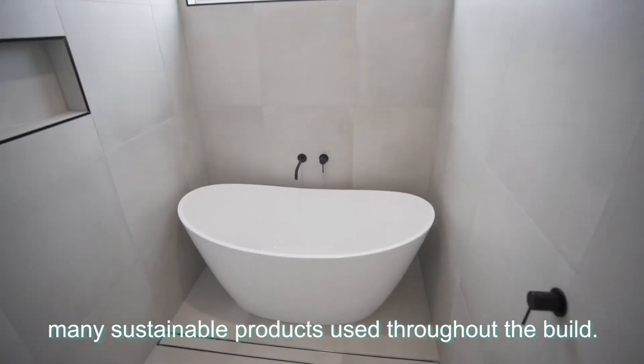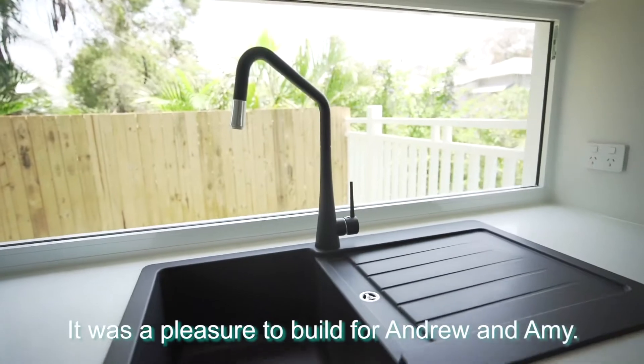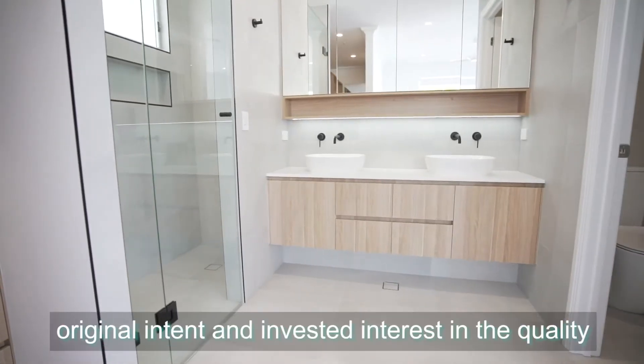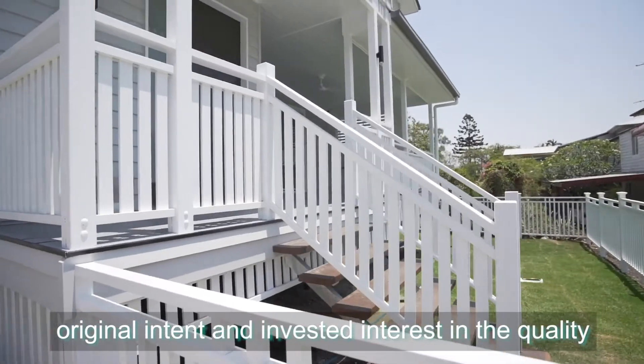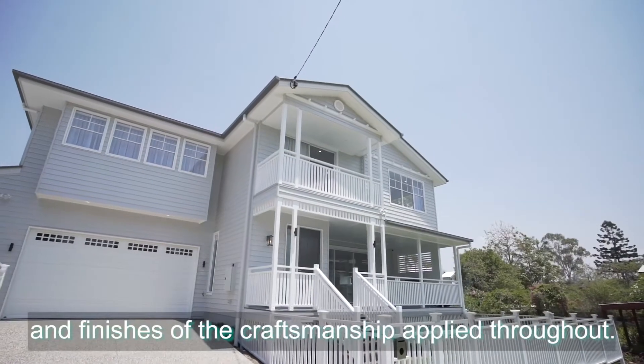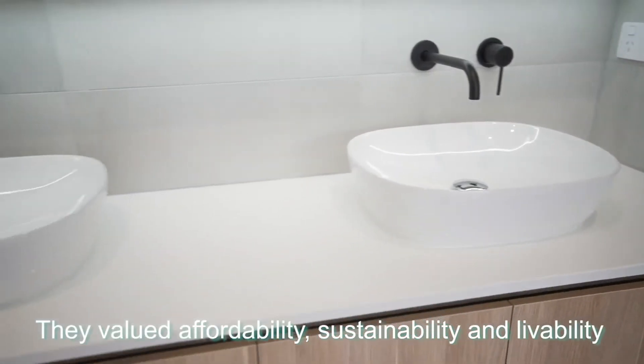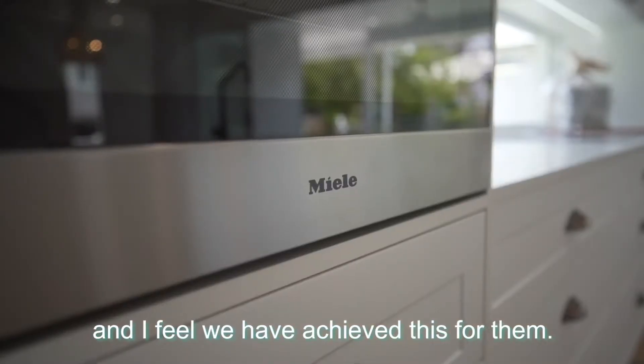One of the many sustainable products used throughout the build. It was a pleasure to build for Andrew and Amy. They remained focused throughout, kept to their original intent and invested interest in the quality and finishes of the craftsmanship applied throughout. They valued affordability, sustainability and liveability, and I feel we have achieved this for them.